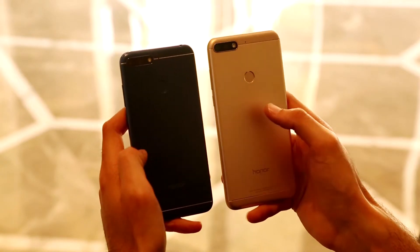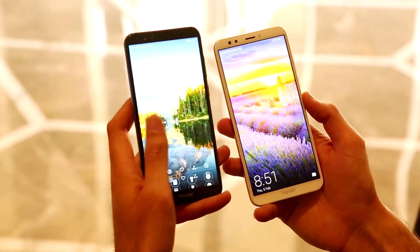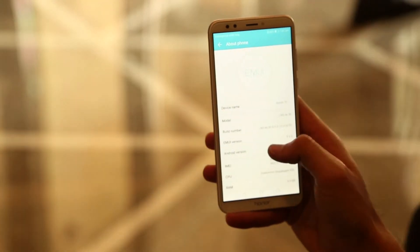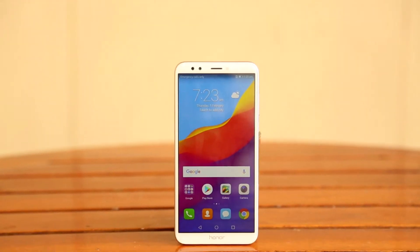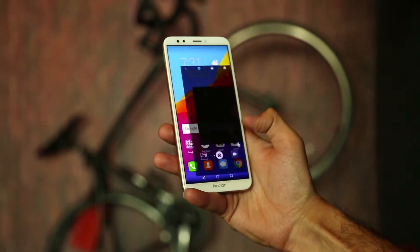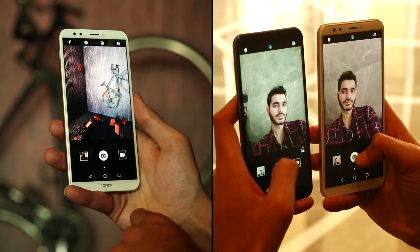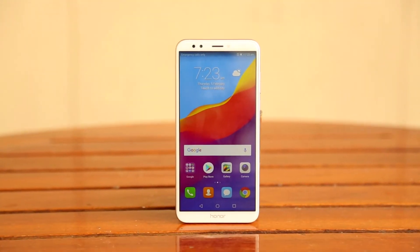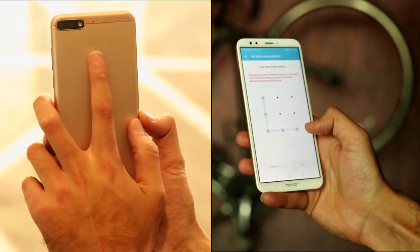The Honor 7c comes with a 5.99-inch HD Plus IPS LCD display with an 18:9 aspect ratio. It also runs EMUI 8.0 based on Android 8.0 Oreo. The phone is powered by Snapdragon 450 coupled with 3GB or 4GB of RAM. The 7c bears the same dual camera setup as the 7a as well as the same front camera setup, however with a different aperture of F2.0. You get 32 or 64GB of inbuilt storage that can be further expanded. You also get a fingerprint sensor on the rear panel and a face unlock feature.